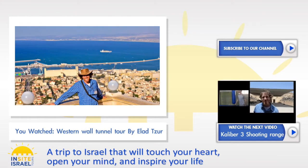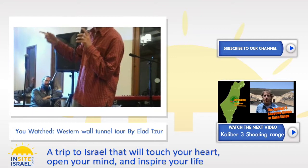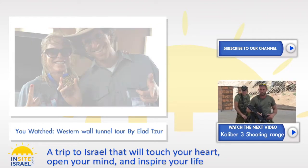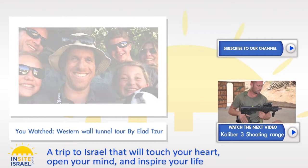Shalom y'all! How are you? Today we are visiting the Caliber 3 shooting range. This is a shooting range outside of Jerusalem, actually 20 minutes away. It's a real shooting zone — one of the six places that train special security forces in the state of Israel. Here, we also get to work.